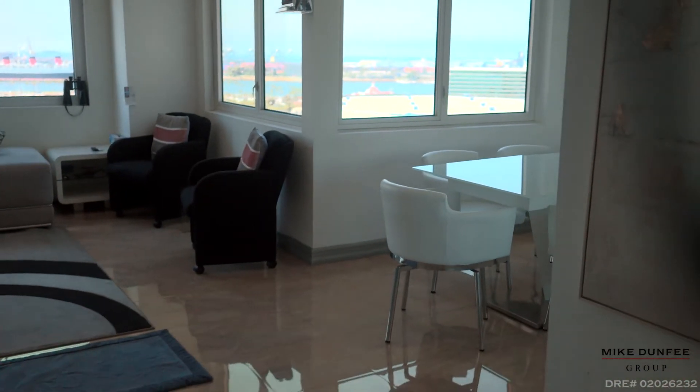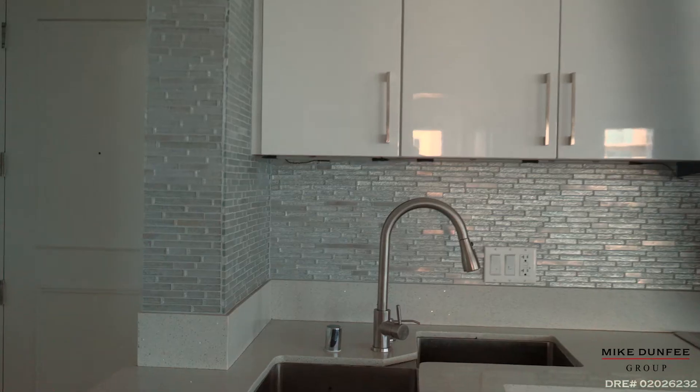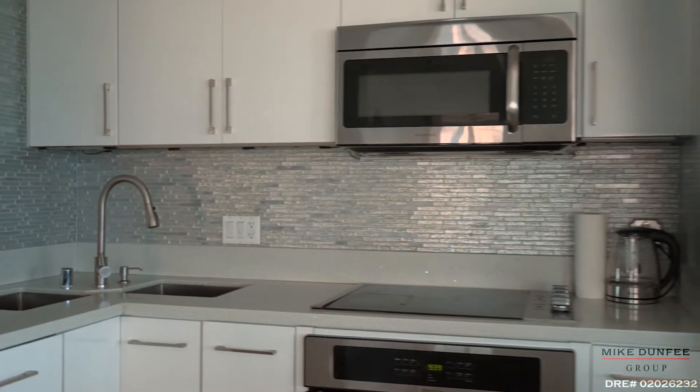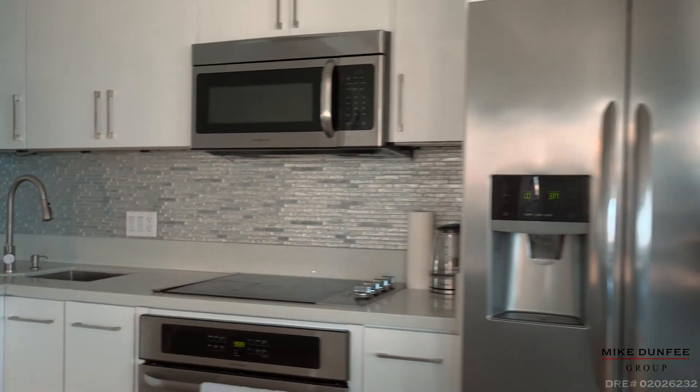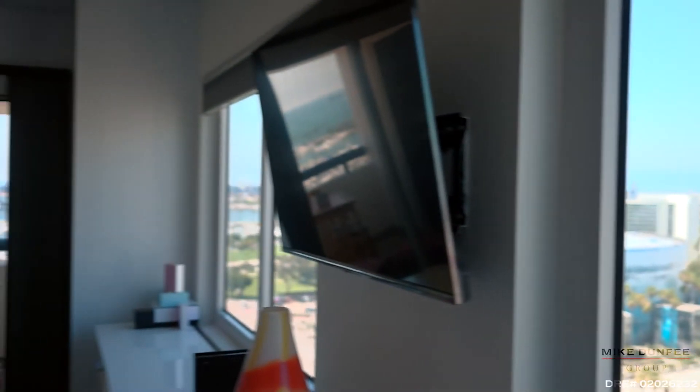How about this modern kitchen with stainless steel appliances and just a classy, clean look throughout. Imagine waking up here.